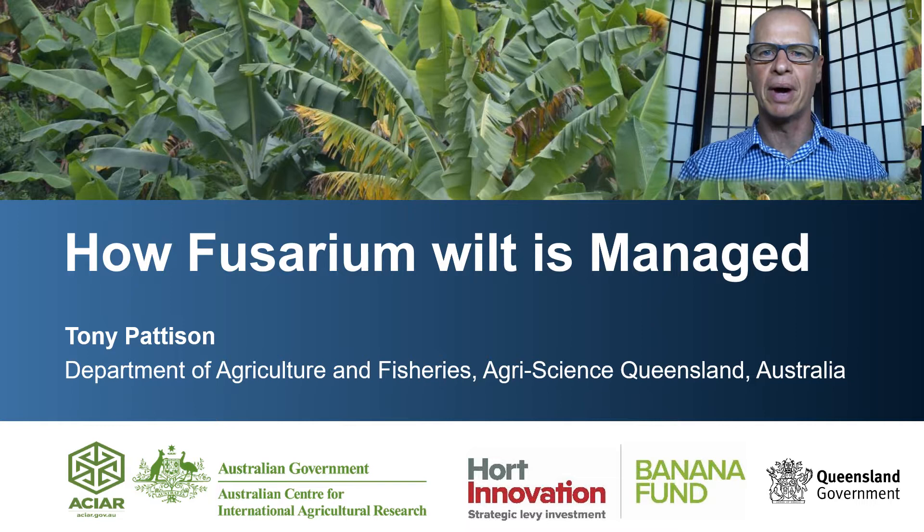I'm Tony Patterson and I work for the Queensland Department of Agriculture and Fisheries. I'm based at the South Johnson Research Facility in North Queensland. The topic I am presenting is on how to manage Fusarium wilt. This has been the work of a large collaborative project looking at Fusarium wilt Tropical Race 4 research in Australia, and it is the work of many people and I'm very grateful for their input.